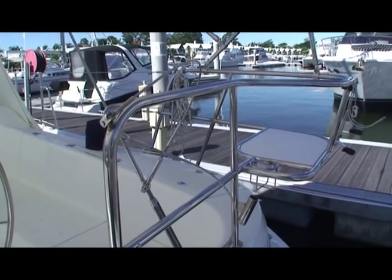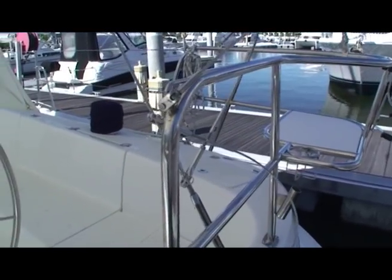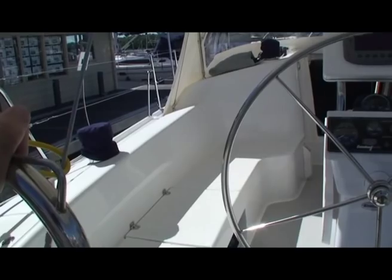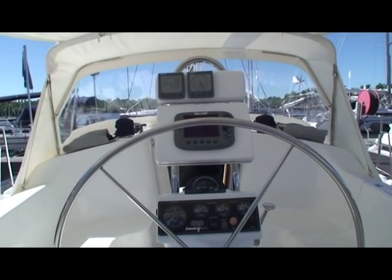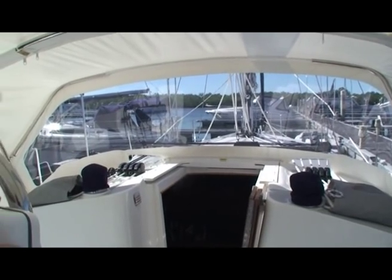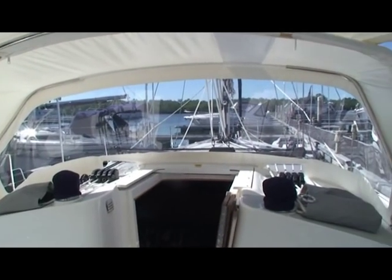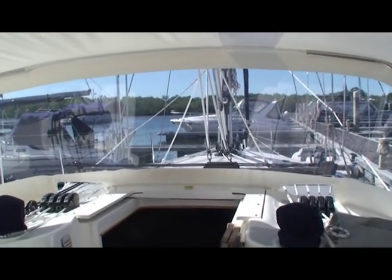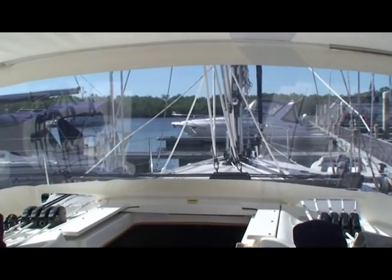The very famous corner seats on the Catalinas, big cockpit. And this dodger is great — it's got a wonderful panoramic view out the front, reminds me of a 16x9 television. It's the widescreen look, it's fantastic.